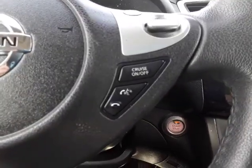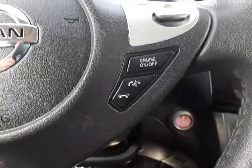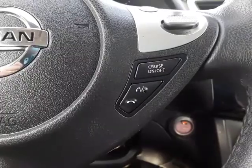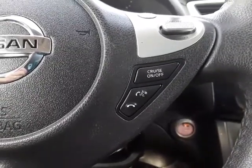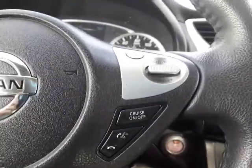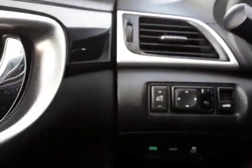Over here on the right, you've got your Bluetooth controls at the bottom so that you can receive calls, talk on the phone, and hang up. Also, your cruise control controls to set your cruise and drive at the speed you want to drive.